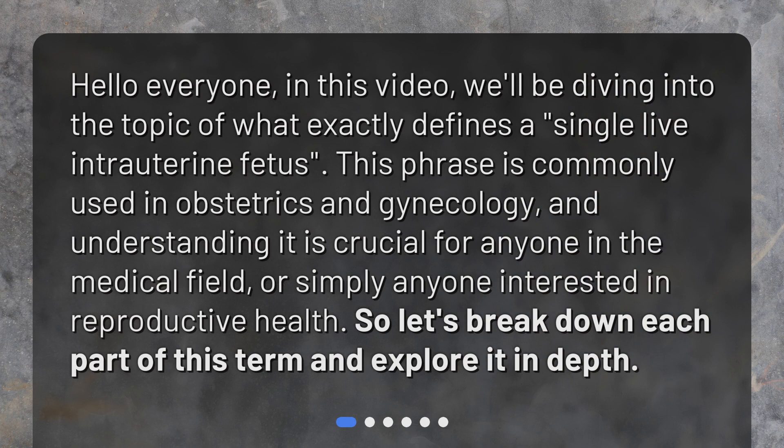Hello everyone. In this video, we'll be diving into the topic of what exactly defines a single live intrauterine fetus. This phrase is commonly used in obstetrics and gynecology, and understanding it is crucial for anyone in the medical field, or simply anyone interested in reproductive health. So let's break down each part of this term and explore it in depth.